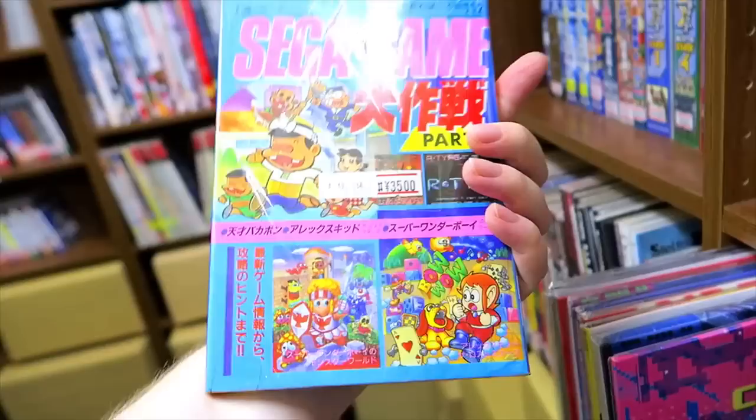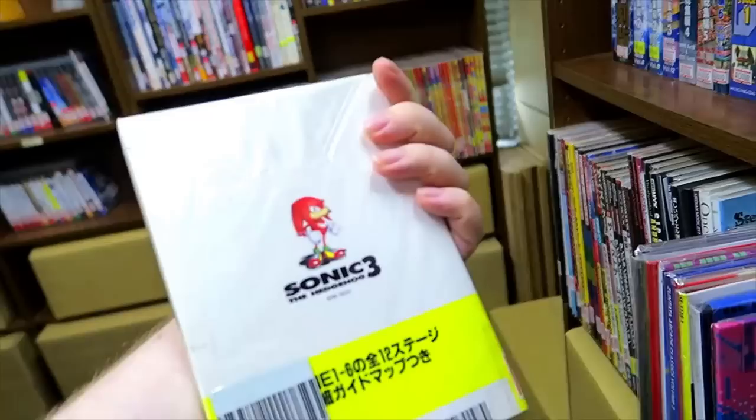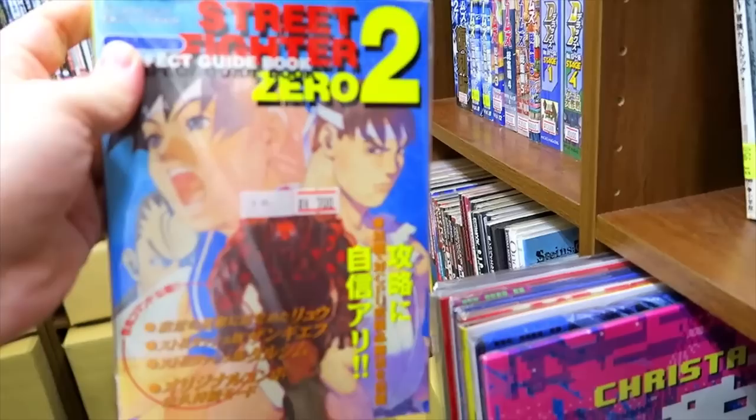Right above the vinyl soundtracks, these are little strategy guides. We got some Sonic and other various releases — a Street Fighter Zero Two guide, all about pulling off sick combos in Street Fighter Zero Two. But anyway, that's about all I could film in there.